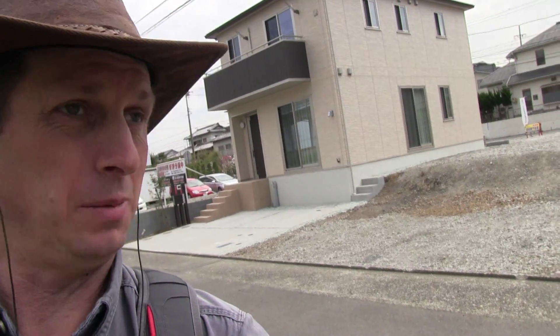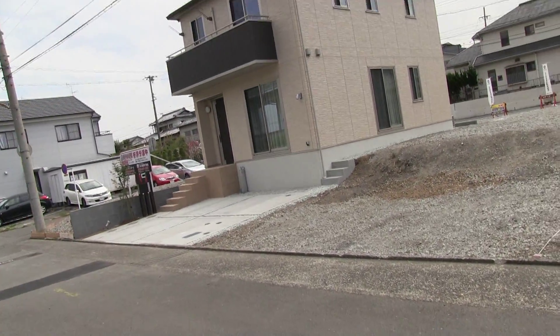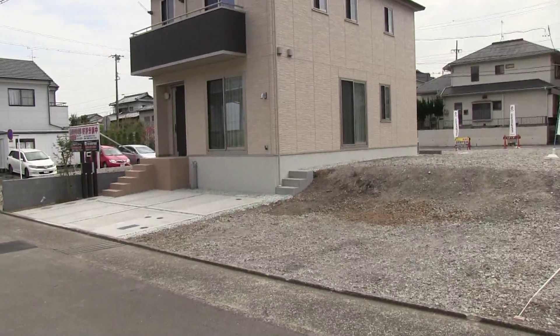Hey everybody! The house behind me has featured itself in several of my videos of late, sometimes just passing by. One time I was filming it as they were building it. It's finished! And it's the first one of this block.